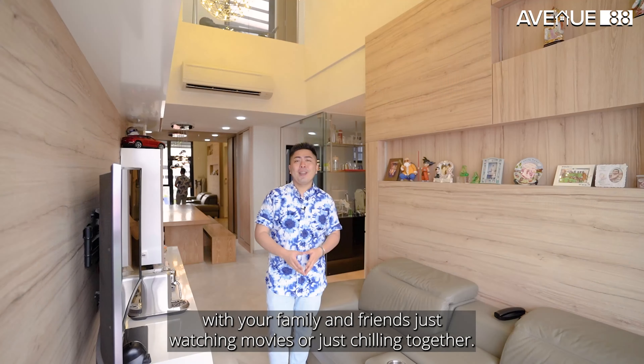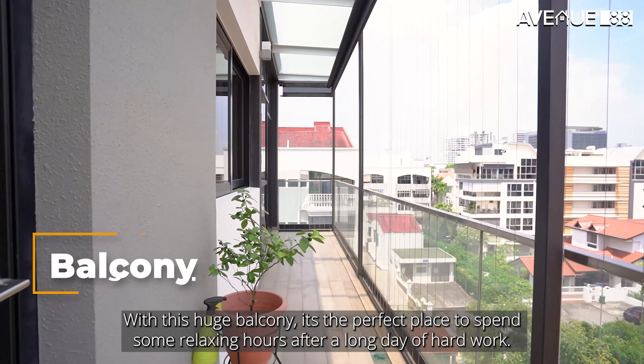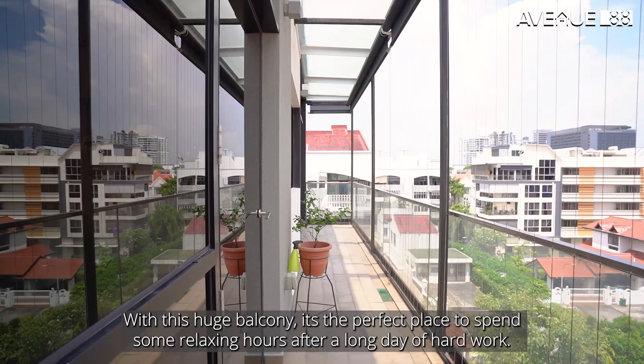The balcony comes with 2 entrances, one from the living room and another one from the common room. With this huge balcony, it's the perfect place to spend some relaxing hours after a long day of hard work.